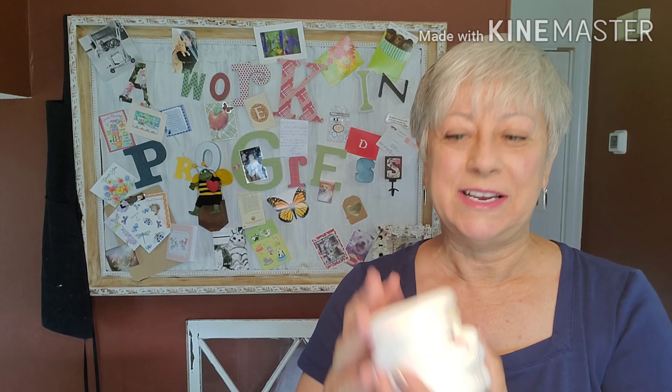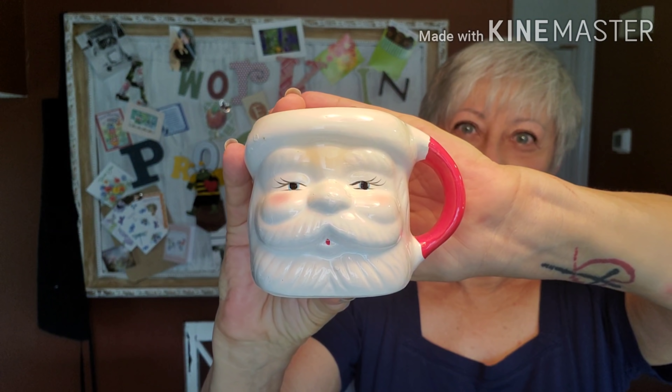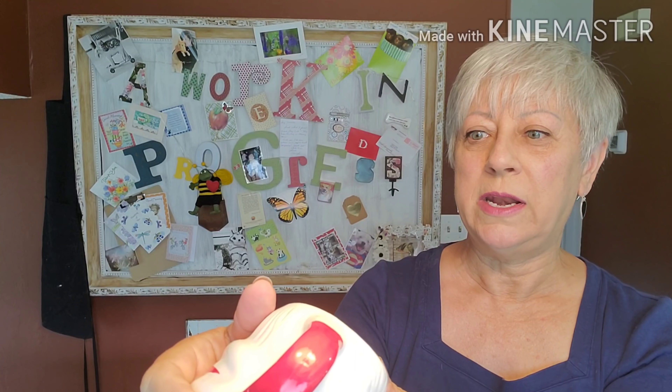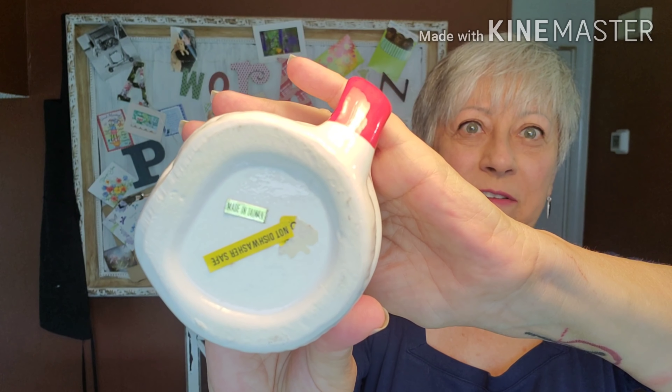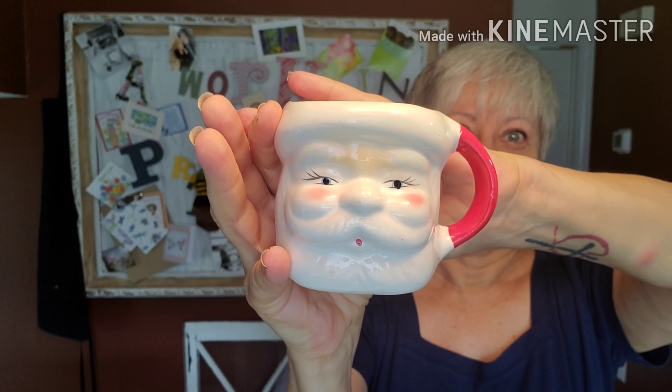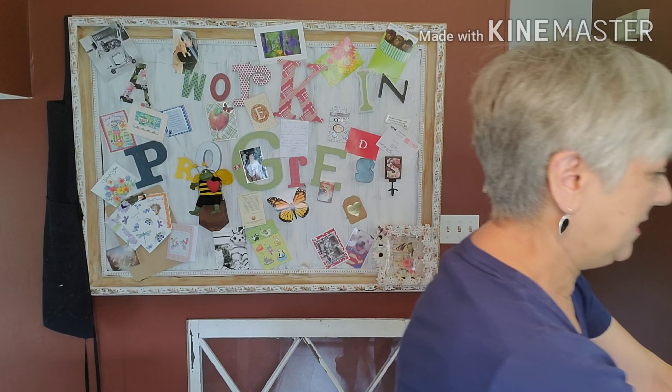These little guys I'm keeping. I have a collection of vintage Santa mugs going on. I found this little guy — he was a dollar, made in Taiwan, not dishwasher safe. Really happy to find him. And he had a little friend, an identical little friend, who was also a dollar. Really happy to find those. I love picking these little guys up. I think that's it for what I'm going to be keeping for myself.